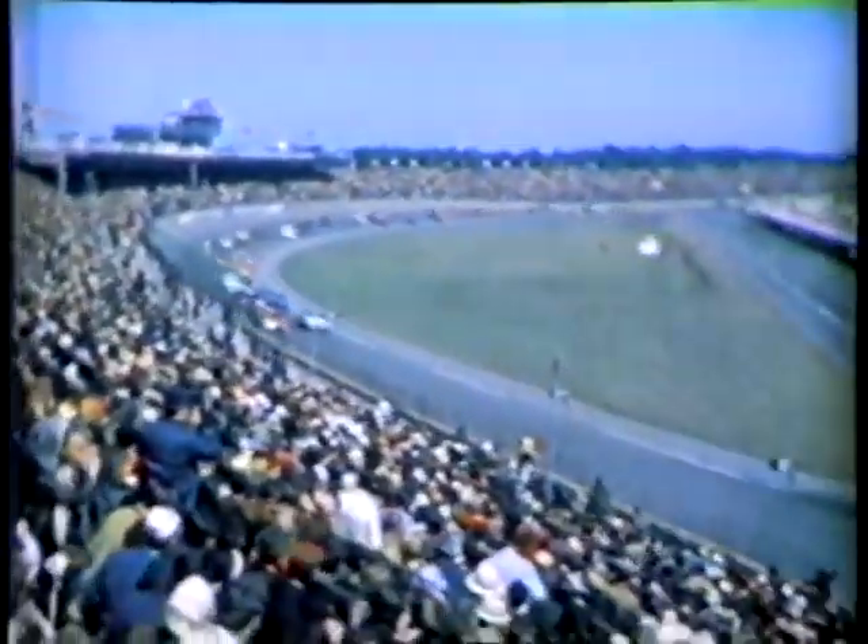Everybody up for the start of this one — two-and-a-half miles of paved track. And it's green, here we go. Bobby Isaac edging to the front at the start. It's got to be some moment, barreling into that first turn, not knowing what the other fellow's gonna do. And look at that — three wide in the second row, and it's still a battle for the number one position.